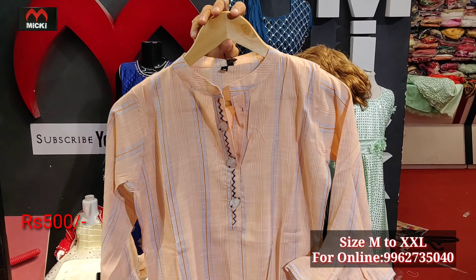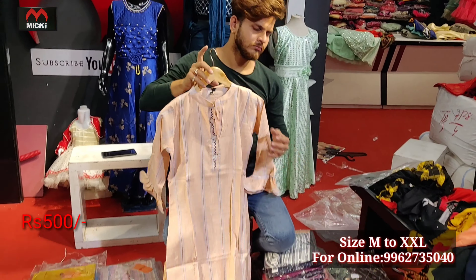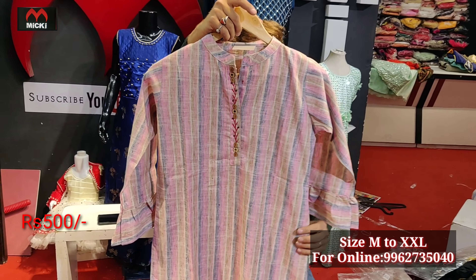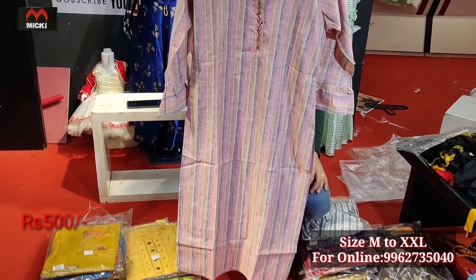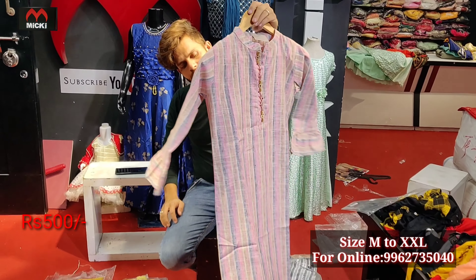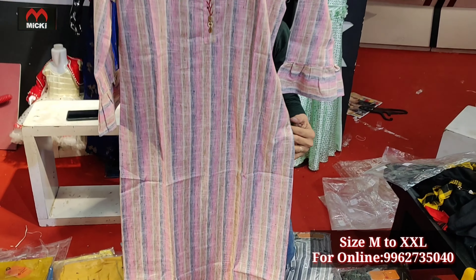Flat 500 rupees, medium to double XL. Next design is a brushing-type design in brushing cotton fabric — very nice indigo shade, with different neck design. Price is same 500 rupees, size medium to double XL. This is the collection available in my shop.